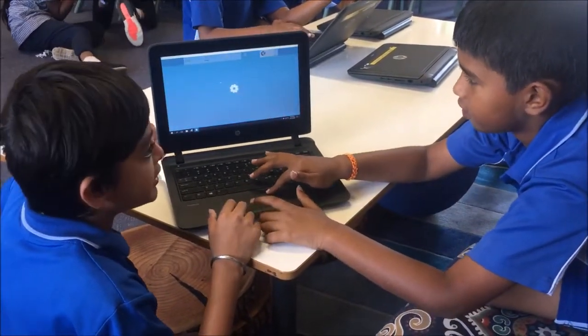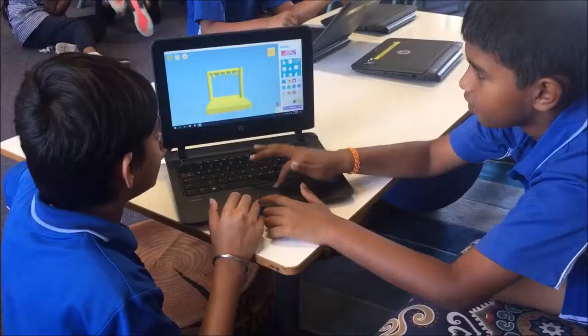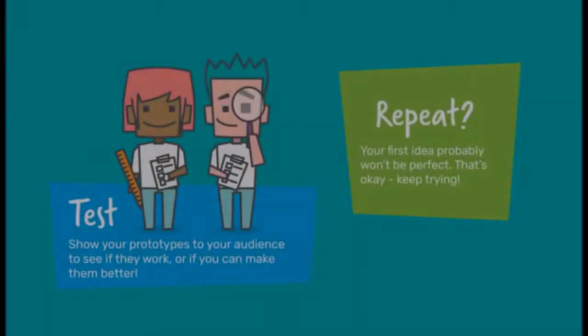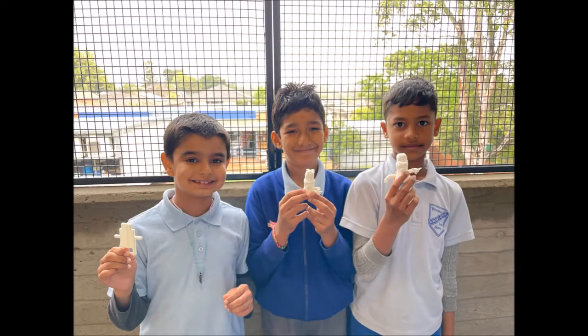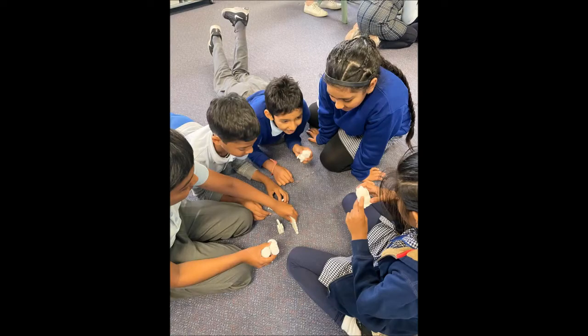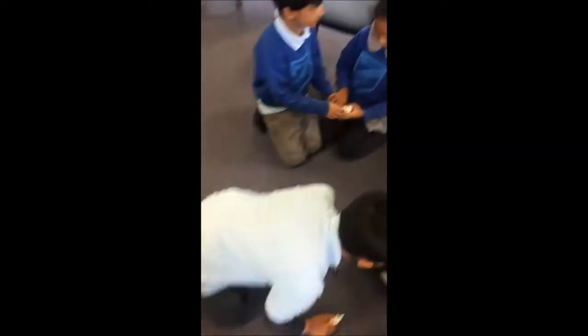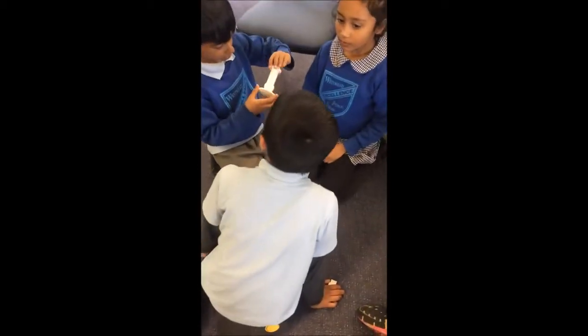We spent a lot of time designing our first prototypes for our sensory toys using Maker's Empire. Sometimes our ideas didn't turn out as we planned — this is our first prototype. I think we should try again! But we learned how to make changes as we go. When our designs were finished, our teachers helped us print them. When we looked at our first prototype, we started to think about what worked well, what needed to be improved, and what didn't work. We then went back to Maker's Empire and made changes, taking on feedback from our classmates and teachers before printing our second prototypes. The exciting thing about the process is that we can go back and repeat as many times as we like until we are happy with the results.